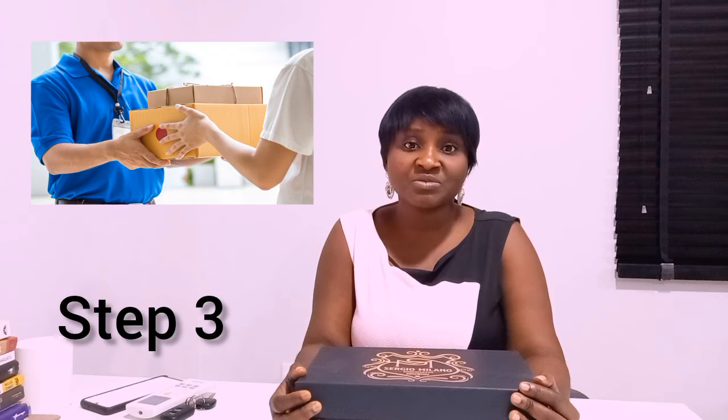Step 3: the product must be received in our warehouse for an exchange to be processed. Kindly include your phone number and name for reference purposes.